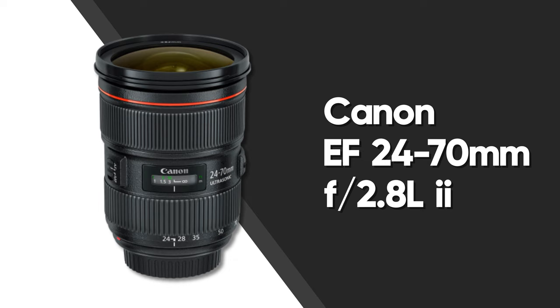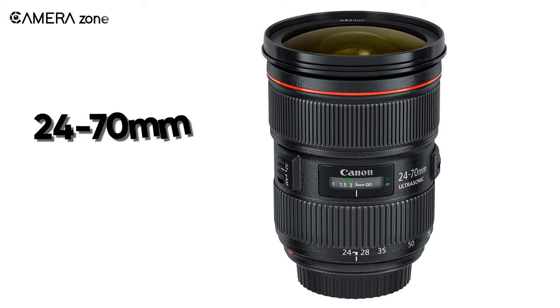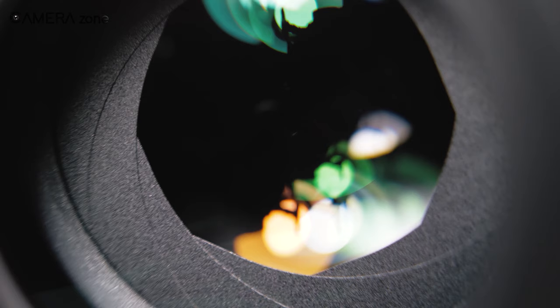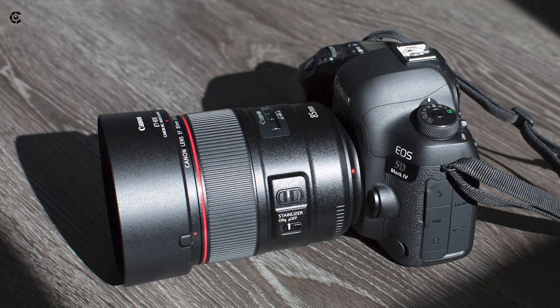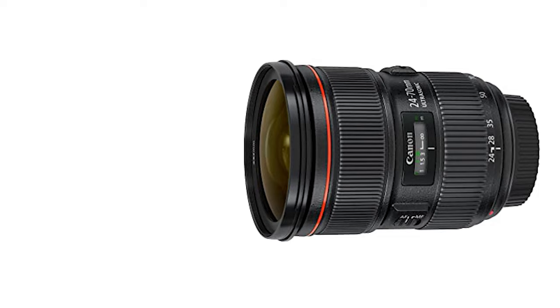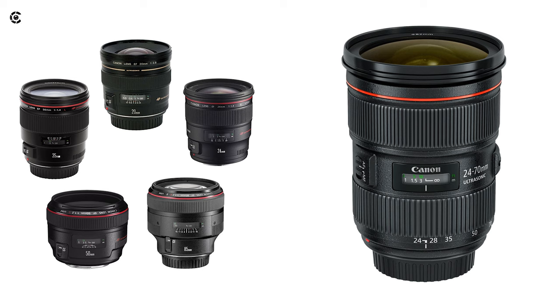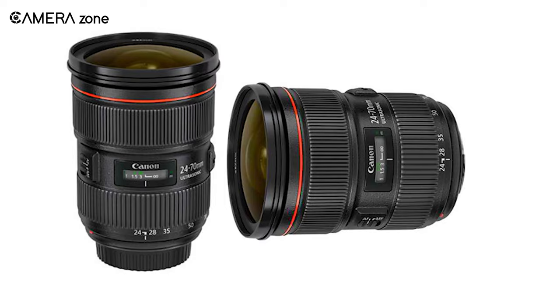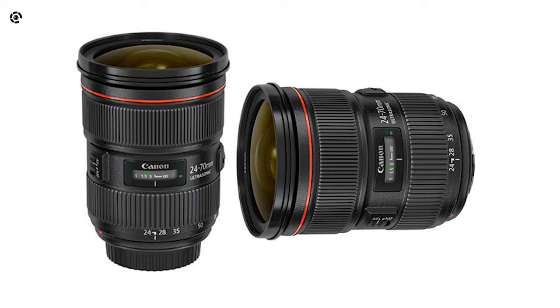Last on this list is the Canon EF 24-70mm f/2.8 L II, a zoom lens with versatile capabilities paired with a wider aperture. Many believe only a prime lens should be used for product photography, but zoom lenses offer a variety of focal lengths — so rather than having multiple prime lenses for different projects, one zoom lens does everything. Moreover, changing prime lenses causes dust to enter the camera, so a zoom lens helps prevent that as well.